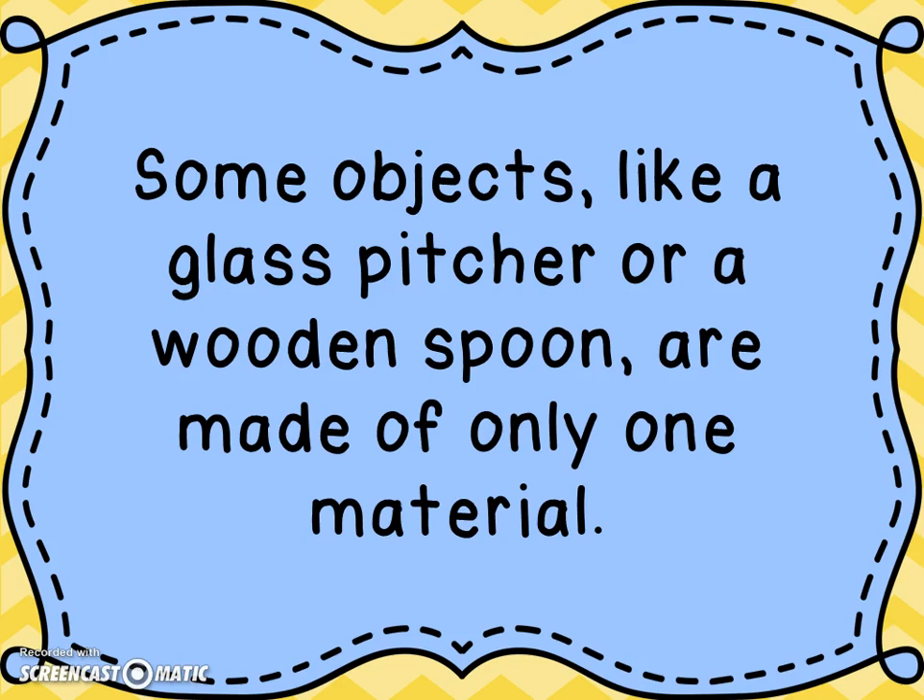If you think about the glass pitcher, it's made up of just glass. Or a wooden spoon — that's made entirely of just wood. So there are lots of things that are only made of one material. A wooden chair might be made of just wood, or a plastic bowl would be made of just plastic. They're made of only one material.